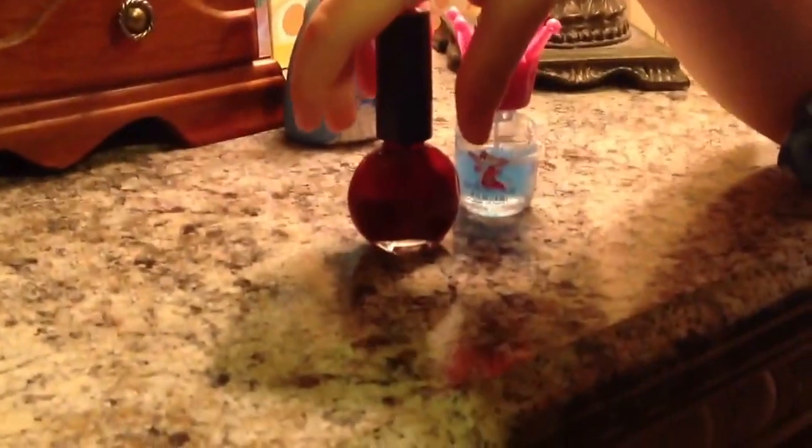M-A-R-I-A-M. So, let my sister make it away. Hi guys, today I'm going to teach you how to do a nail polish tutorial.